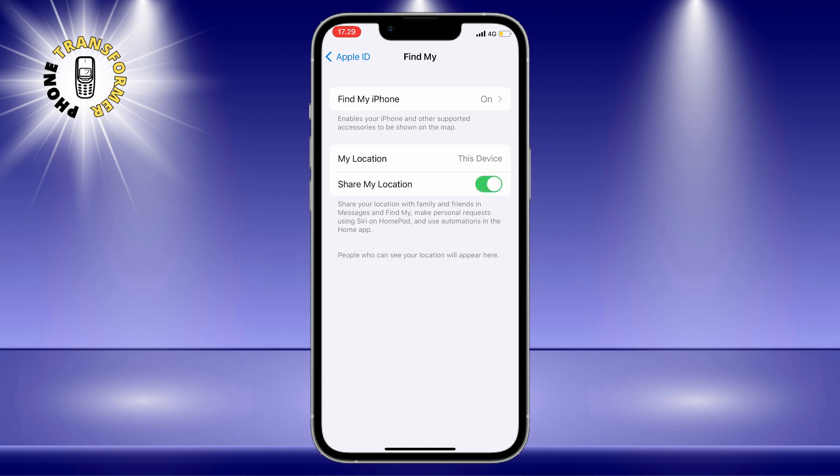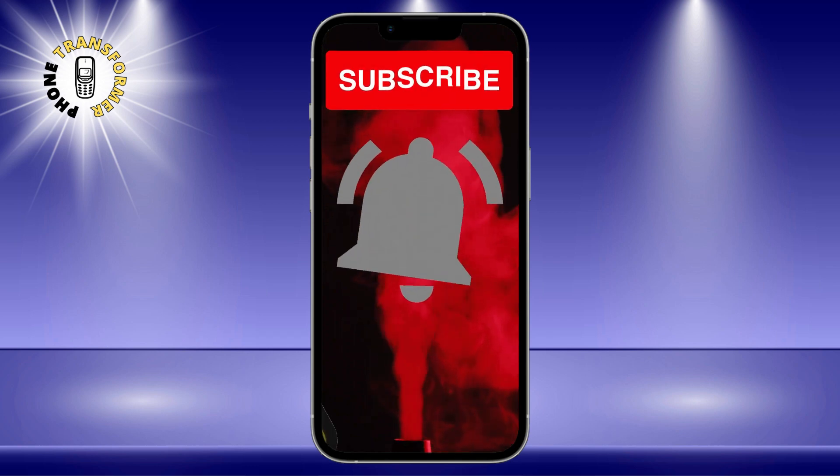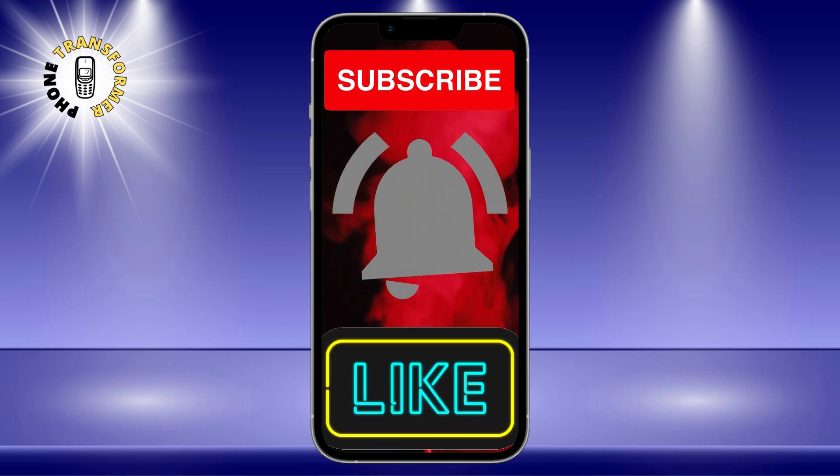We hope you found this video helpful. If you did, please give it a thumbs up and subscribe to our channel for more iPhone tips and tricks. Thanks for watching and see you in the next video — bye!